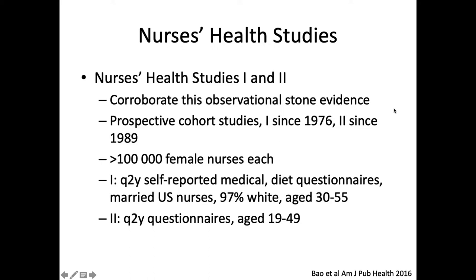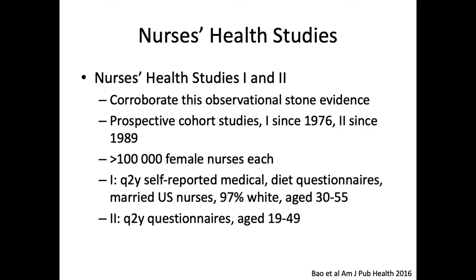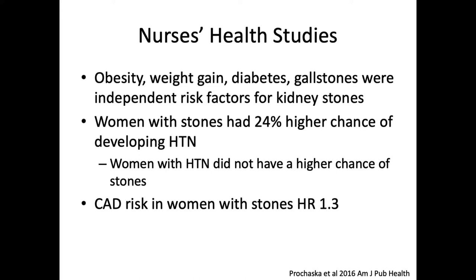This is corroborated by the Nurses' Health Studies 1 and 2 — pretty famous studies in the stone world. These are prospective cohort studies: the first from 1976 and the second from 1989, with greater than 100,000 female nurses each, administered a questionnaire every two years covering medical history and diet. The first study included older nurses aged 30 to 55, 97% white. From these studies, obesity, weight gain, diabetes, and gallstones were all independent risk factors for kidney stones. Weight gain was defined as 35 pounds or more since age 18, and those patients had a 70% higher risk of stone formation in Nurses' Health Study 1 and an 82% higher risk in Nurses' Health Study 2.